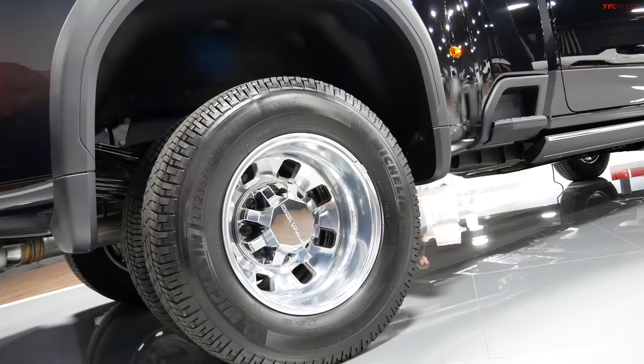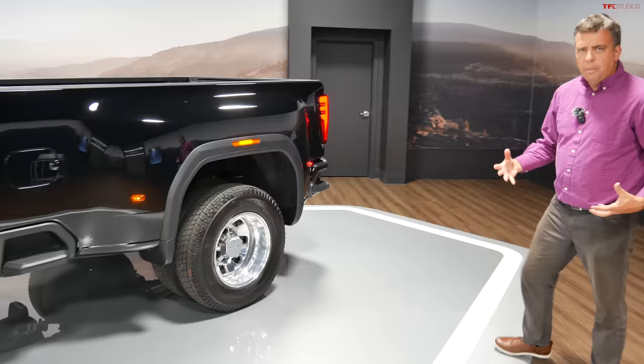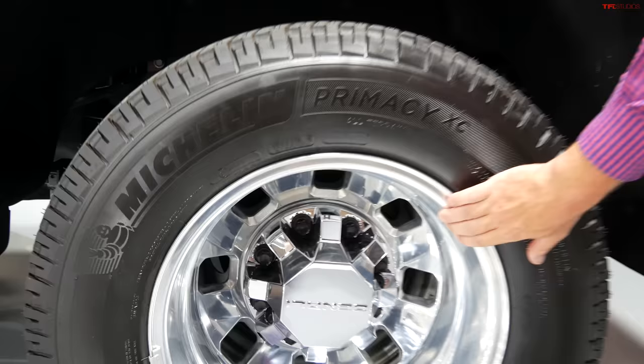Overall, payload and maximum towing remain about the same as before. On a specially prepared dually truck diesel, maximum towing is 36,000 pounds, same as the current truck.